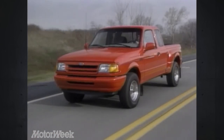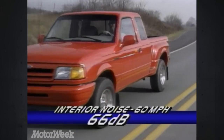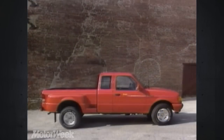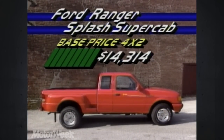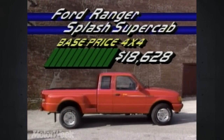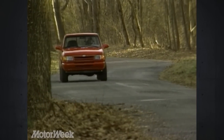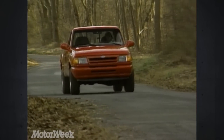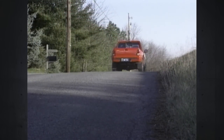That same suspension gives the Splash 4x4 a stable on-road ride while registering a car-like 66 decibels. Base price for the Splash Super Cab 4x2 starts at $14,314. The extended 4x4 starts higher at $18,628, while our loaded test truck ended up at $22,869. We love the eye-catching Splash when it sprang on the scene last year. Now with the available Super Cab, it's creating even more waves in the compact pickup scene.